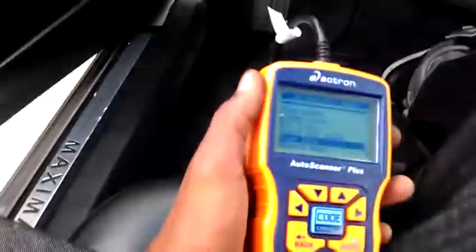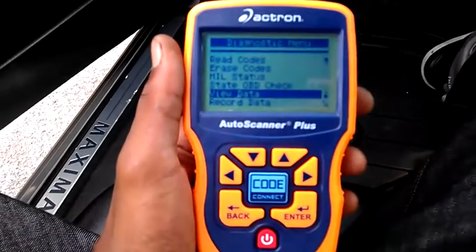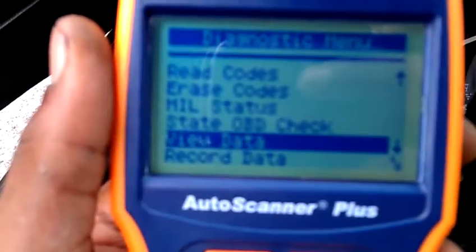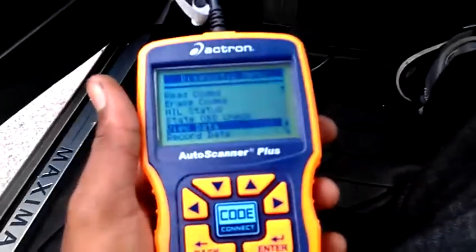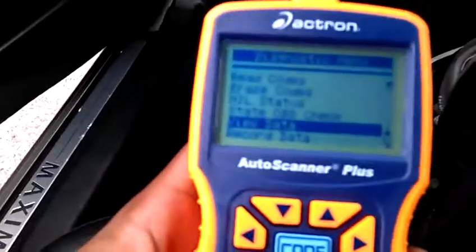Just probably going to get my exhaust adjusted, but while I'm here, I got my hands on this little OBD2 device, and I'm definitely about to check the data, see what it's looking like. Let me show you what I'm doing.